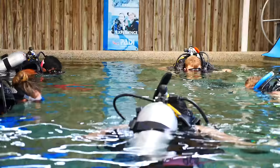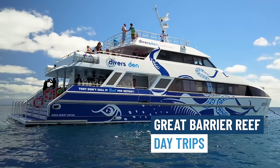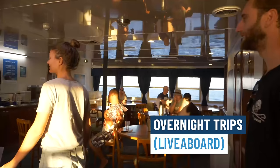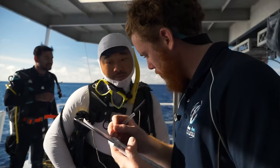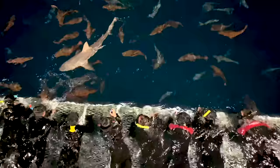Here at Divers Den you have several scheduling options for your course. One is a basic open water course where you do two days here in the classroom and pool, and then two day trips out at the Great Barrier Reef to finish your course. Secondly, you have the option of doing your dives on our liveaboard vessel — yes, you get to sleep on the Great Barrier Reef. It also gives you an amazing opportunity to do our Sharks in the Dark experience, which is a snorkel on our platform with reef sharks and white tip sharks.